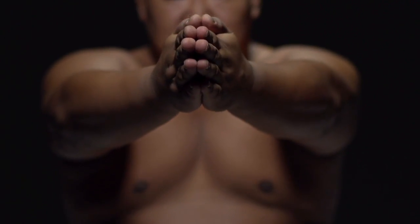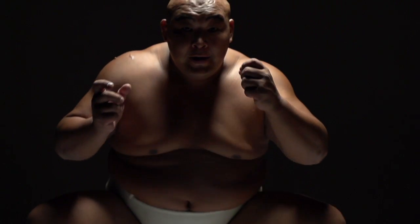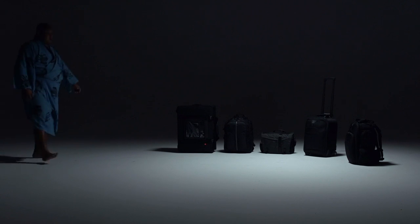A lot of preparation goes into making the toughest, most reliable, most uncompromising photography and filmmaking bags in the world. Tenba bags are no exception.